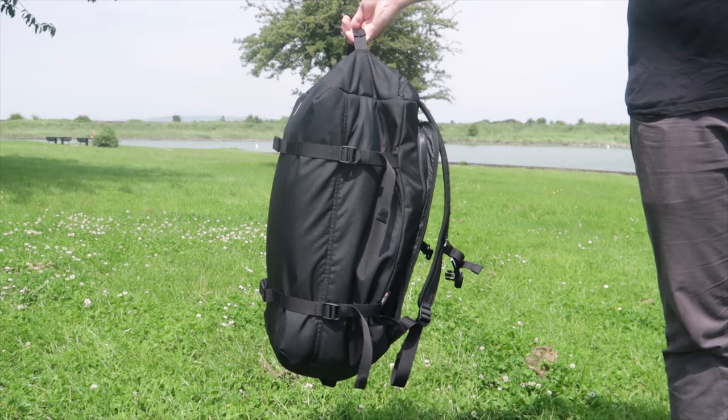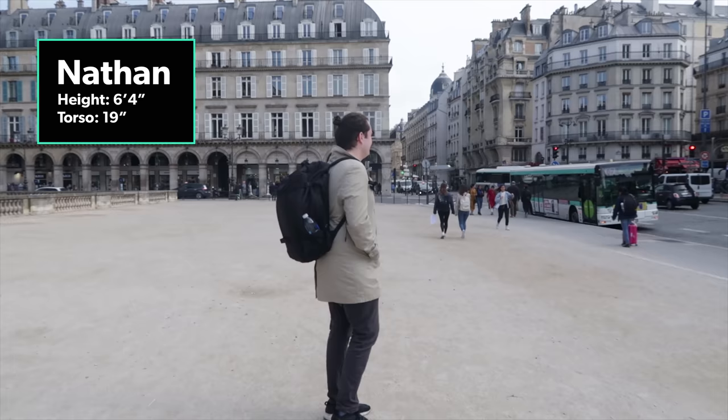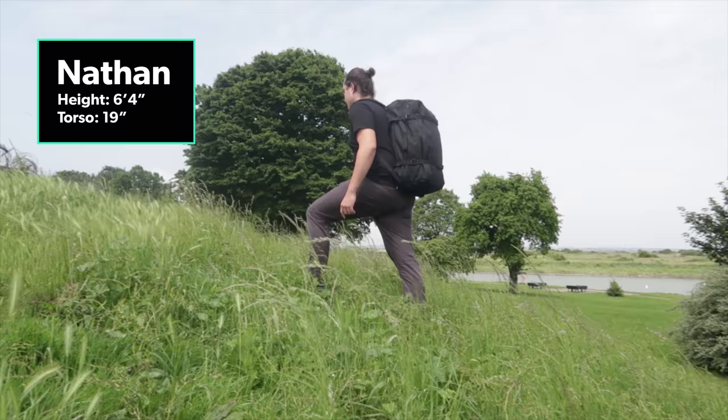While the Sandkvist ZAK checks a lot of travel pack boxes, there are a few things that hurt its case. You're not going to find any load lifters, a frame sheet or a hip belt. For a bag this size and the amount it can stick out from your back, we feel these would be useful additions. That said, it's important to note that Sandkvist sells the ZAK as a weekend bag and not a full-on travel pack, so we can understand why some of these omissions were made.